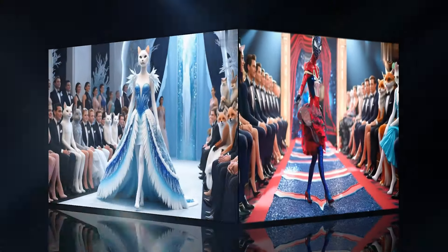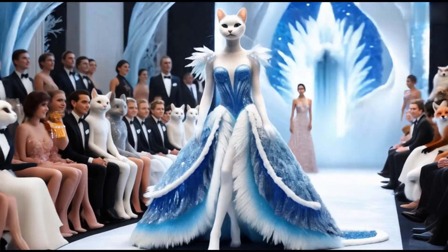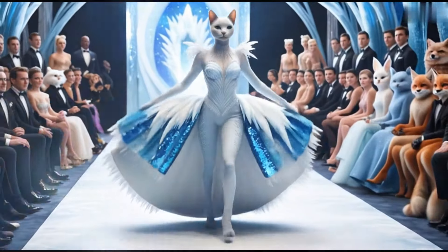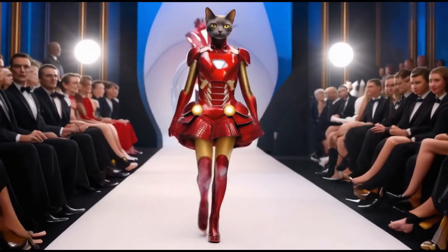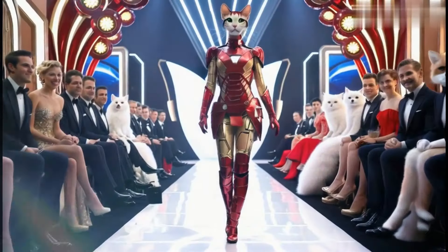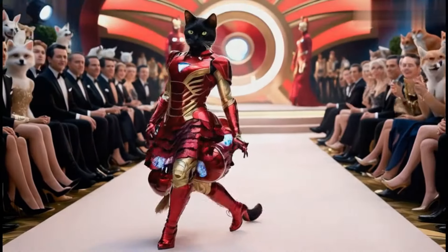Mrs. Caddy sets her stuff, she's walking down the lane in her Iron Man suit, she's ready to entertain. With a flick of her tail and a coffin purr, she's the fiercest feline, make no mistake, sir. Mrs. Caddy, oh so sassy, on the ramp she's looking classy. In Avengers gear she's a sight to see, feel like fashion, be so wild and free.